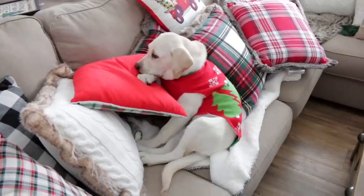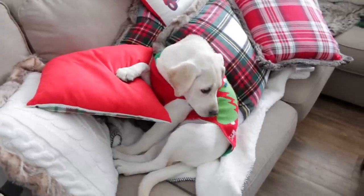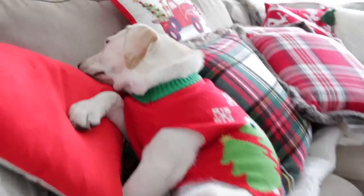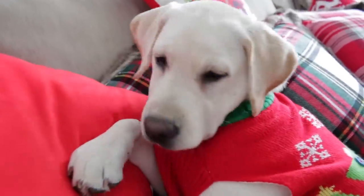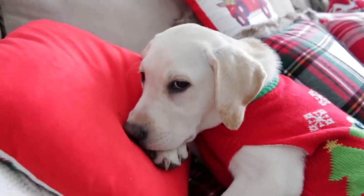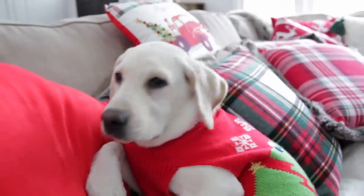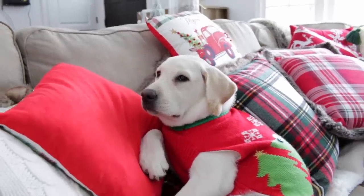I literally just caught Winnie trying to chew on the little truck pillow. Look at how she's sitting - she will not look at me because she knows she's guilty. She always does that when she gets busted for doing something naughty. Winnie, are you a naughty girl? She's so cute it's hard to ever stay mad. She says 'okay mom, I'll just sleep on it and not eat it.' I think she's getting tired from helping with the Christmas lights.